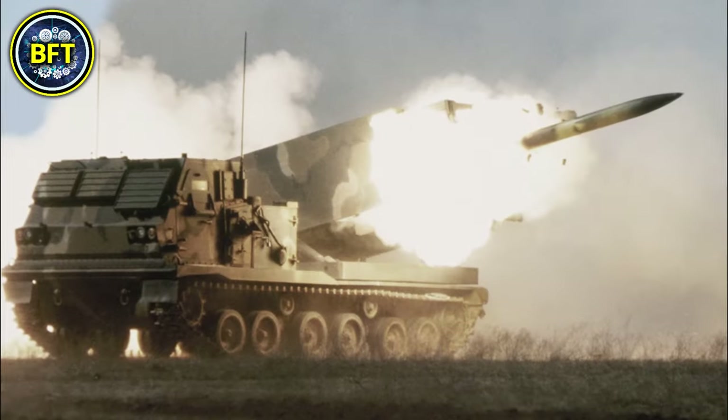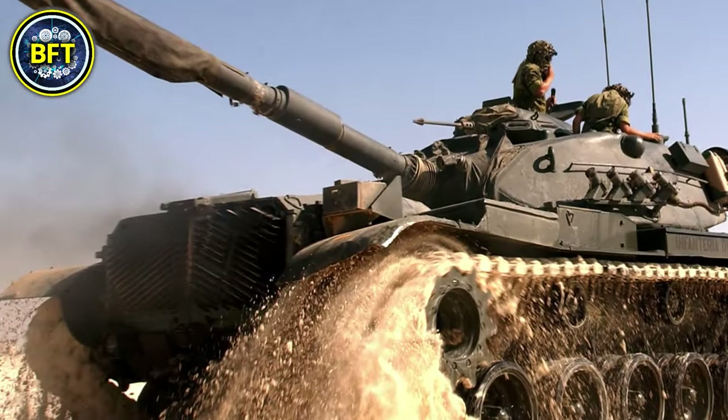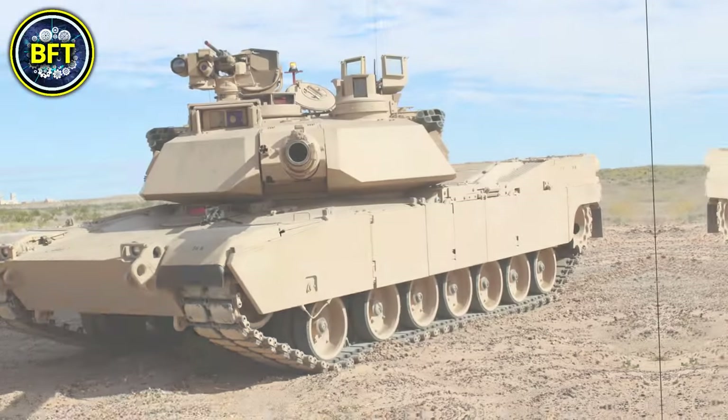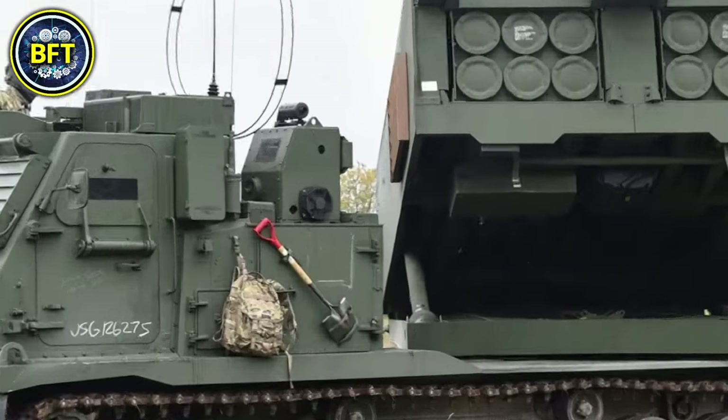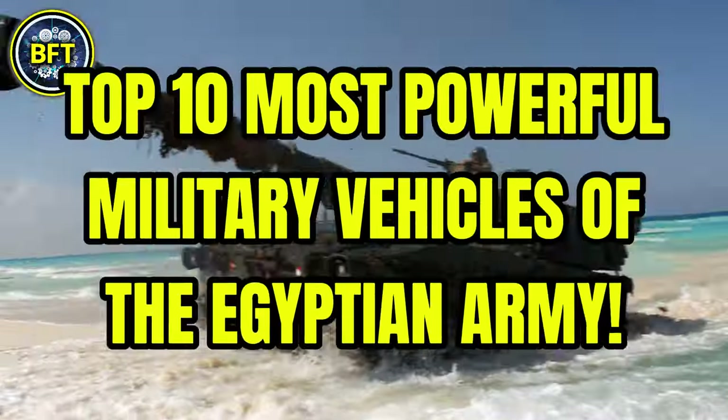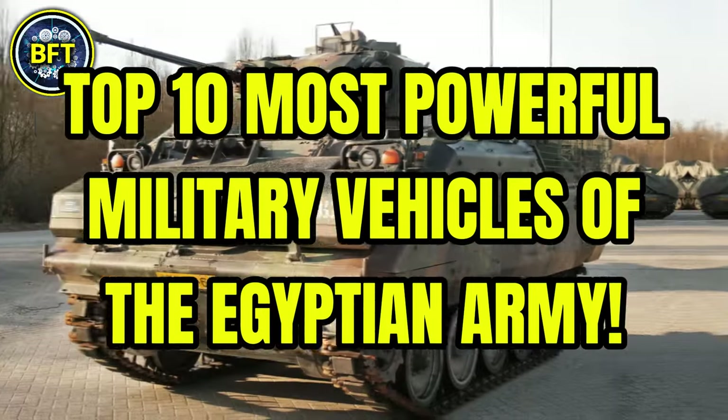How strong is the Egyptian army? What are the most powerful military vehicles in their arsenal? And can they survive against some of the most advanced forces in the world? In this video we'll find out together, showcasing the top 10 most powerful military vehicles of the Egyptian army.